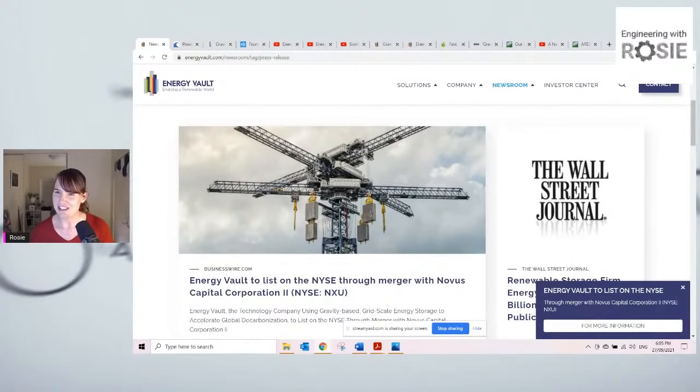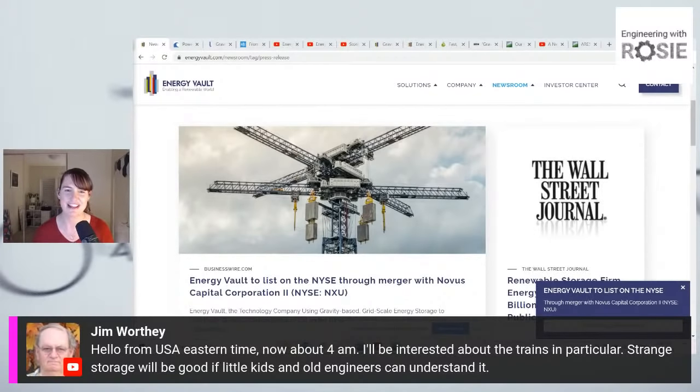Let's check the comments — where is everybody calling in from? We've got the UK, Paris, Romania, Ireland, New Zealand, Netherlands, Korea, India. And Jim Worthy has called in at 4am USA Eastern Time — thank you for that sacrifice getting up so early, Jim. I will be talking about the trains area, the rail storage.